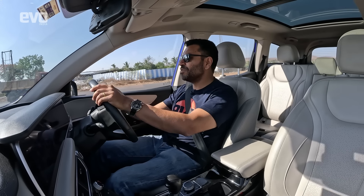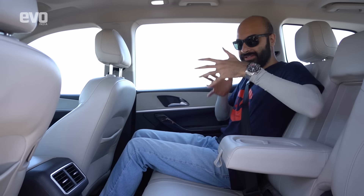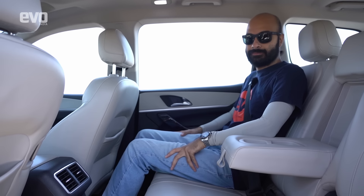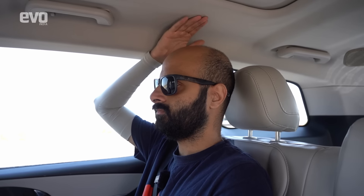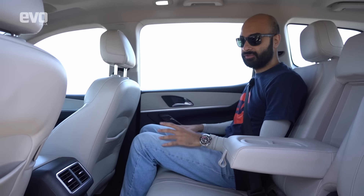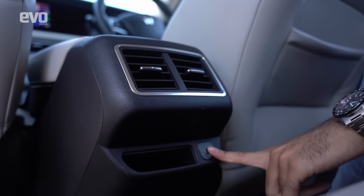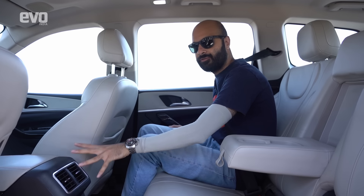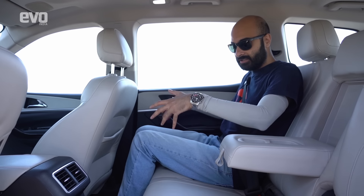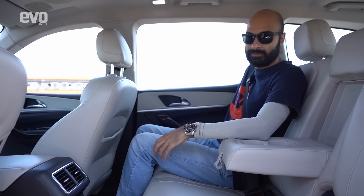The XUV700 is available as a 5-seater or 7-seater; there is no 6-seater captain-seat option. This AX7L variant is exclusively a 7-seater with a bench in the second row and a third row behind. Second-row knee room is good and the floor is reasonably flat despite this being all-wheel drive, so there's space for your feet. There is a boss-mode function to push the front seat forward, but it's manually operated. You get a USB port, a phone slot, blowers (though no controls for them from the second row), armrests, cup holders, and door pockets. However, the second row does not slide on rails — only the recline is adjustable.